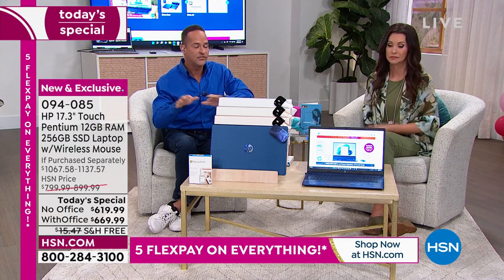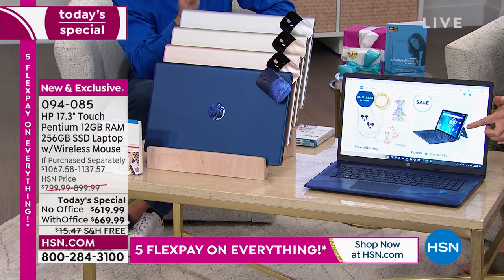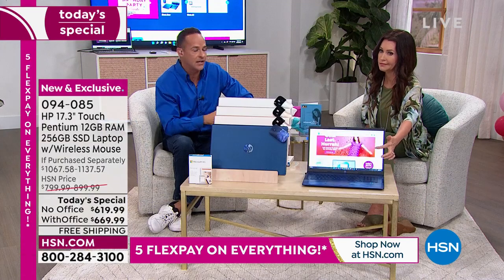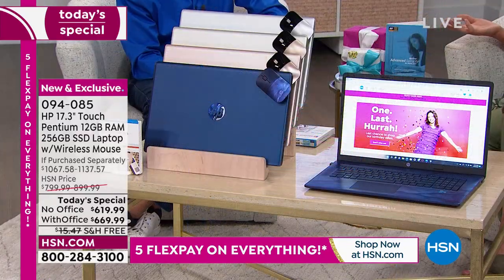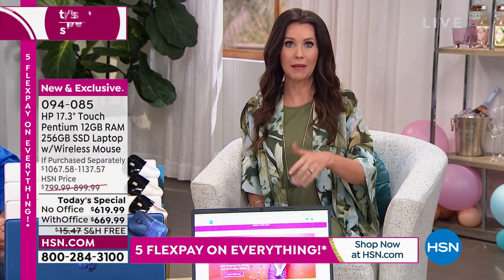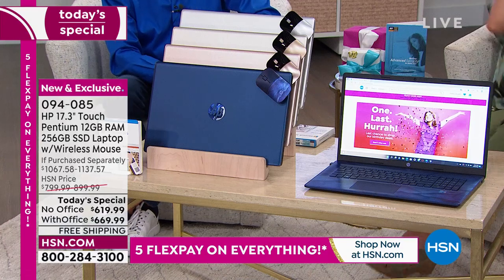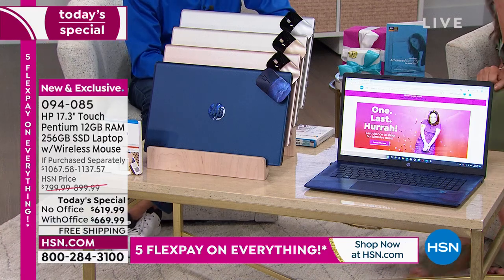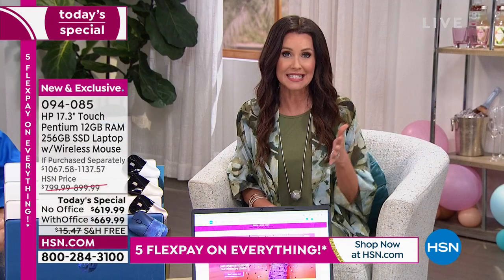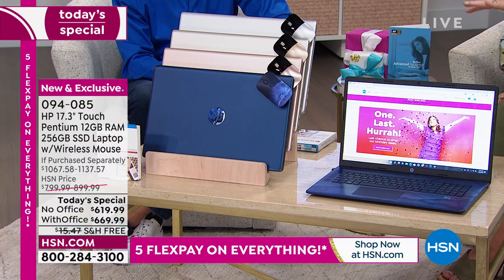This is the most comprehensive, most valuable support program we include with any computer at HSN. And that's peace of mind — knowing that when you get it home, there's nothing you won't be able to do. You don't have to pay one penny extra. This is our lowest-price 17-inch touchscreen from HP, not just today but for the entire year. So don't wait thinking you can make do on a bad, slow, heavy, hot computer.